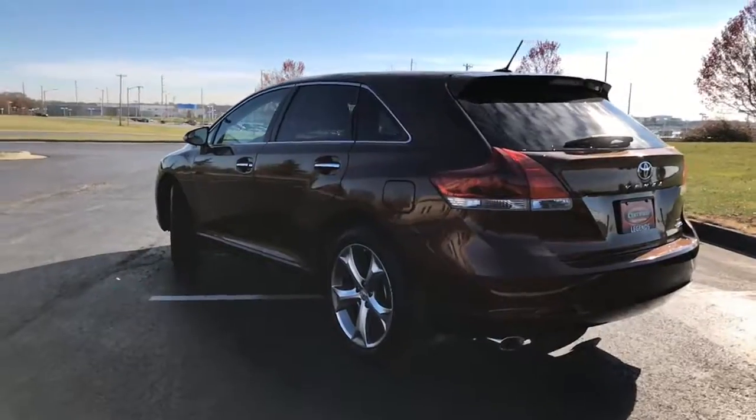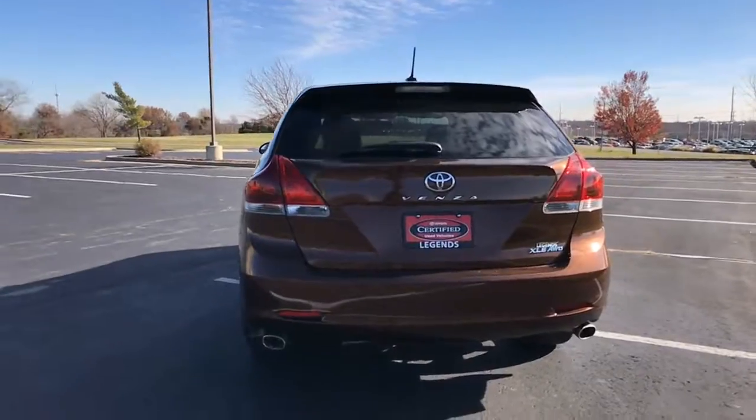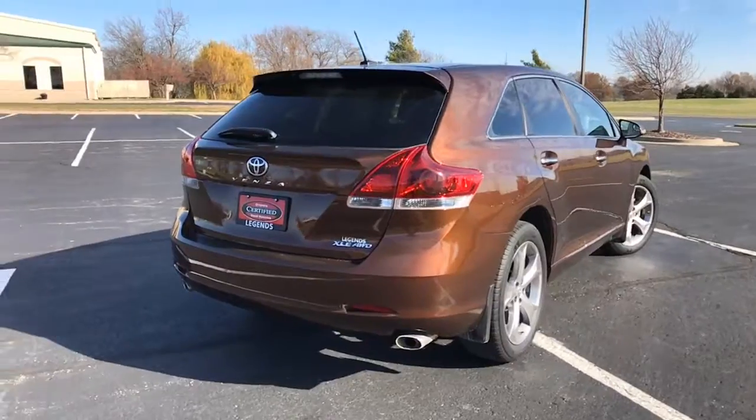This is a great-looking SUV with an awesome color combination. It is the sunset bronze with beige leather interior. It's gonna have the backup camera, dual exhaust, and 20-inch alloy wheels with mud guards.